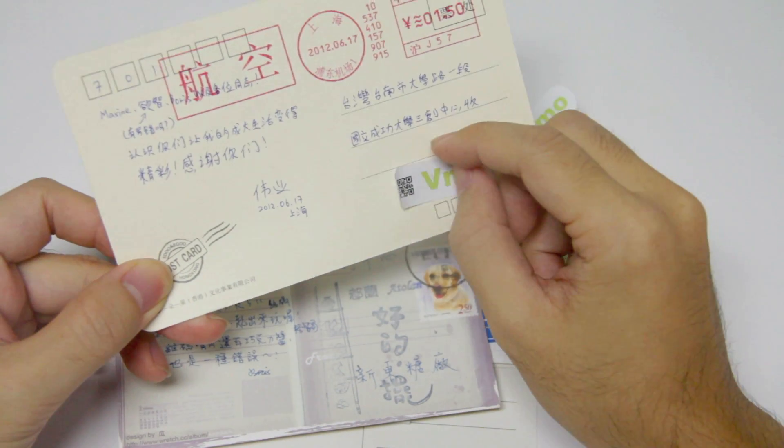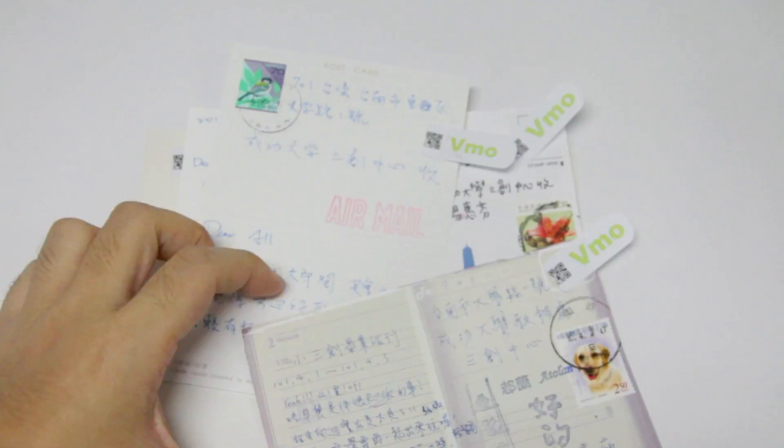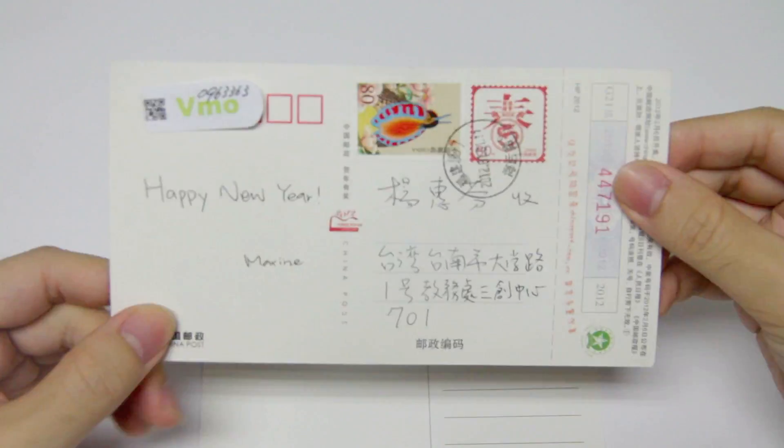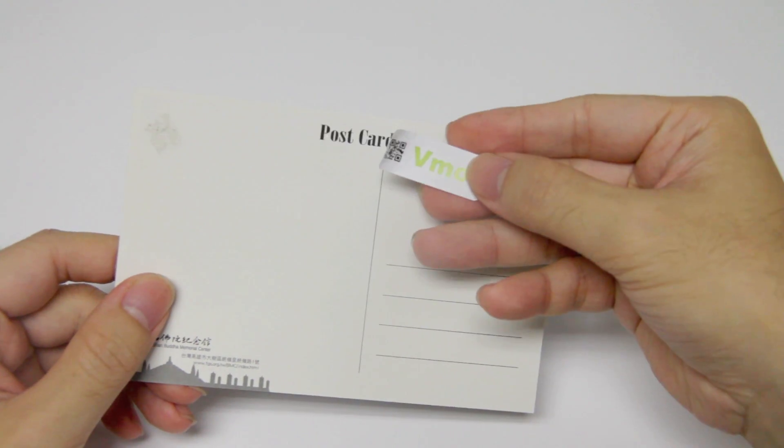As you see, it seems like stamps for postcards. But what exactly is the purpose of it?